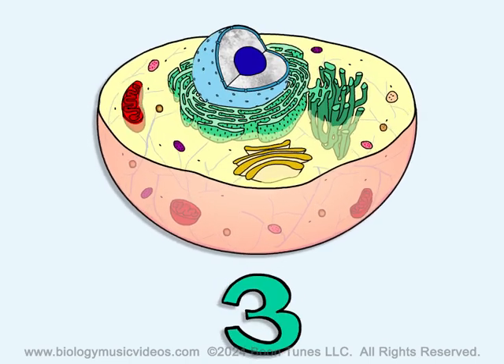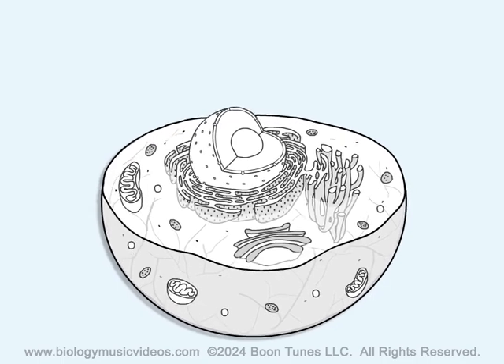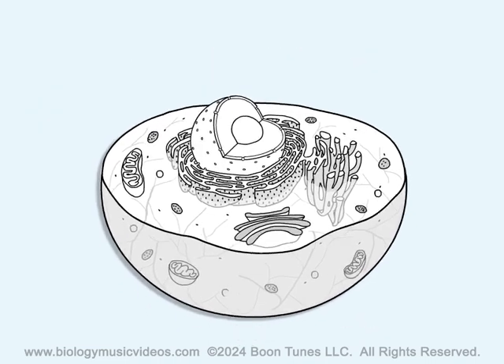One, two, three. Living things are made of cells, and cells contain organelles. Let's take a look at what they do, and examine other cell parts too.